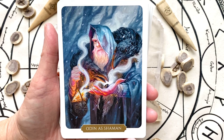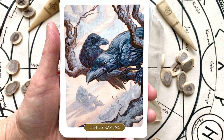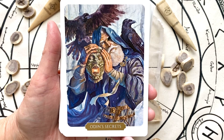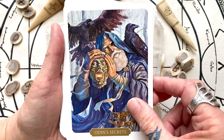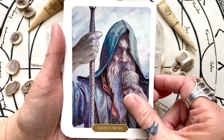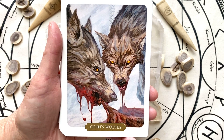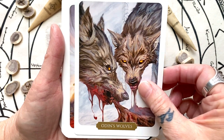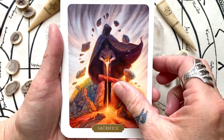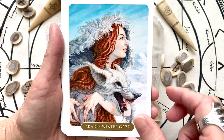So this is Odin as Shaman. It's helpful if you know the lore, but the book does help explain what's going on. It includes something that is a meaningful focus for the particular card. So we'll pull a card at the end — this is my deck, so I can shuffle and pull a card.